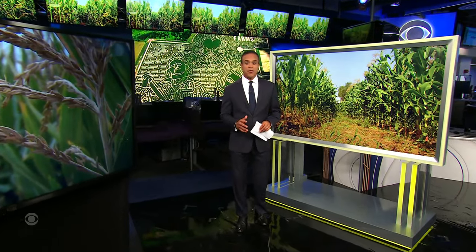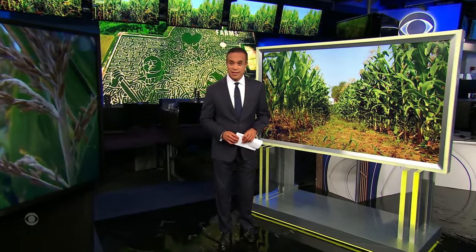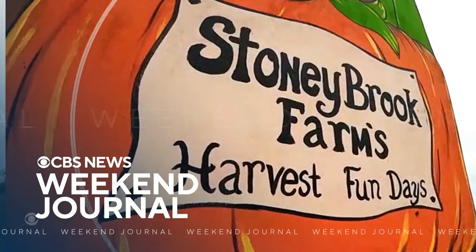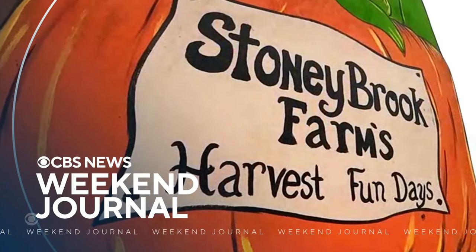Finally here tonight. Nothing screams fall fun like corn mazes. There are more than 500 created across the country each year. In tonight's weekend journal, CBS's John Lortzen takes us to one of the biggest mazes found in a field in rural Minnesota.